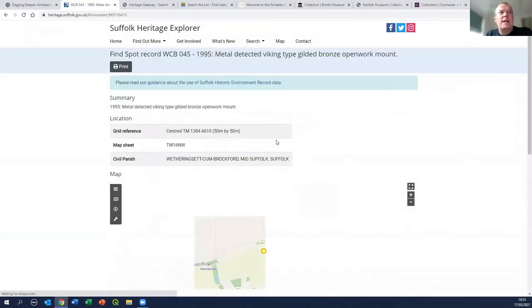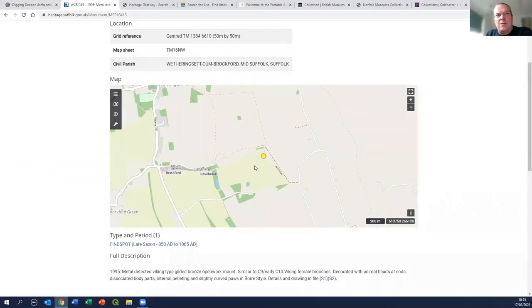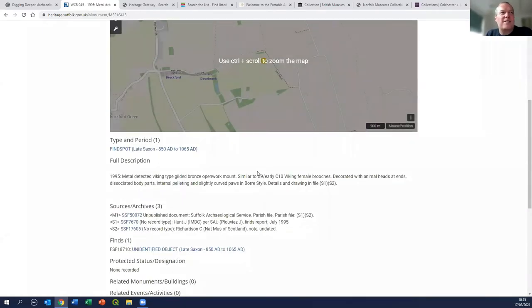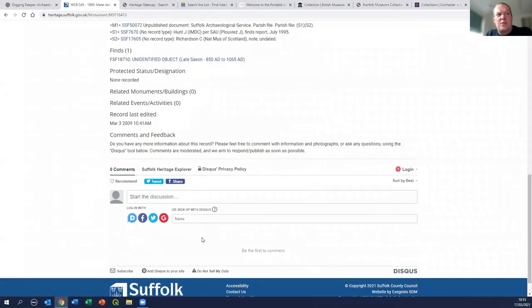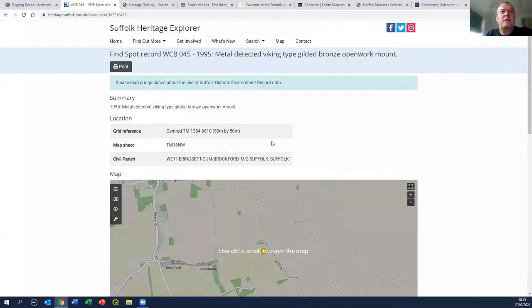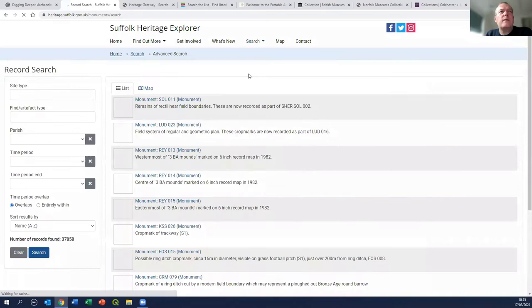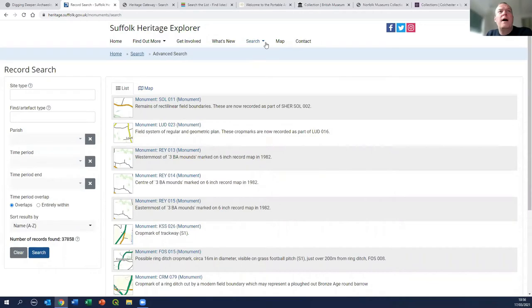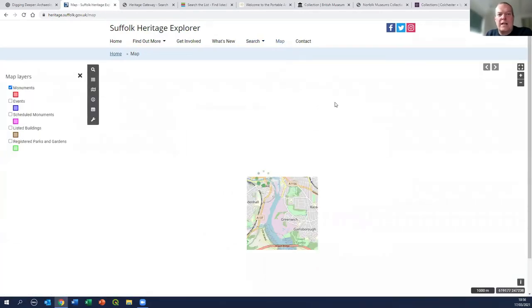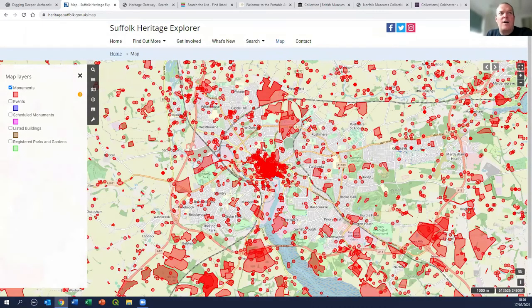If I click on the first result, you can see this is a metal-detected Viking-type bronze mount. It gives us a map with a dot showing where it came from, some background on when and where it was found, and the ability to leave additional comments at the bottom of the page. If you create an account with the website you can start to add your own information. There's also a more advanced search with parish drop-downs and time periods, same as I showed you before.